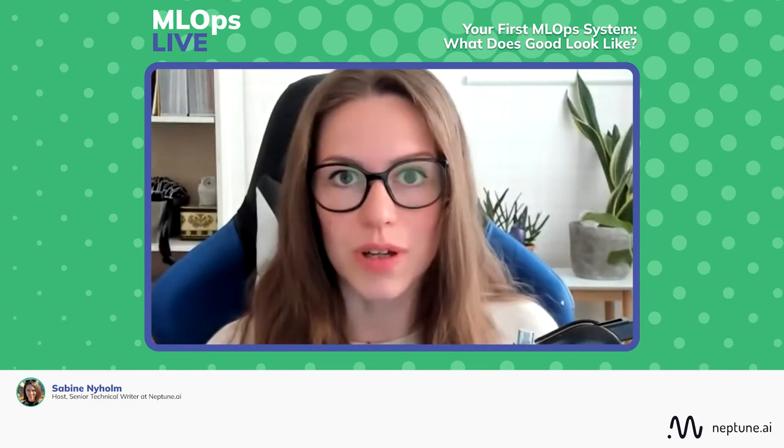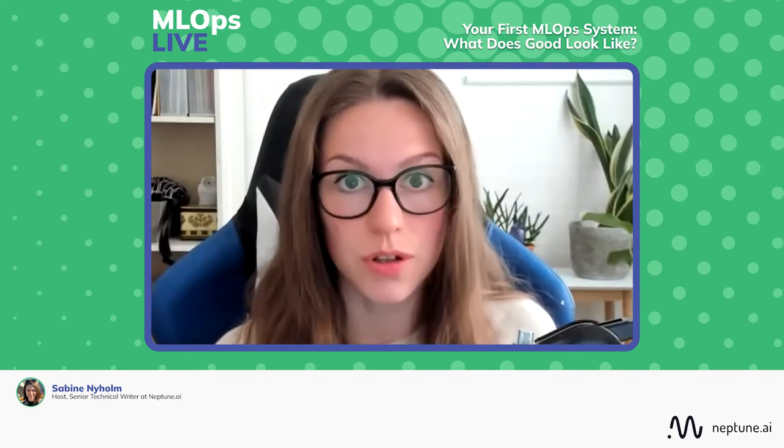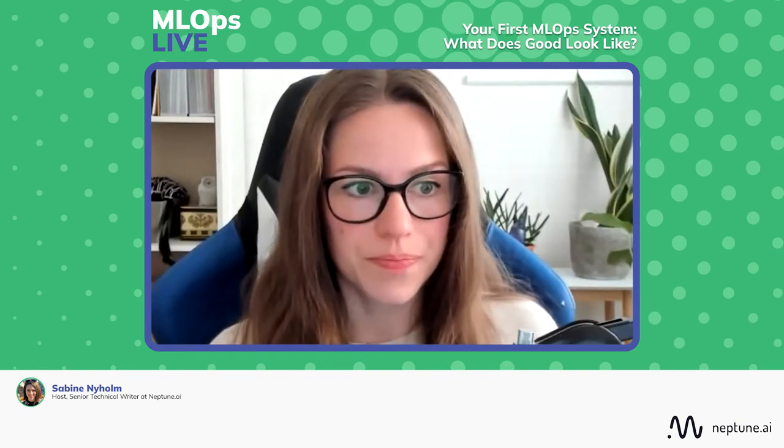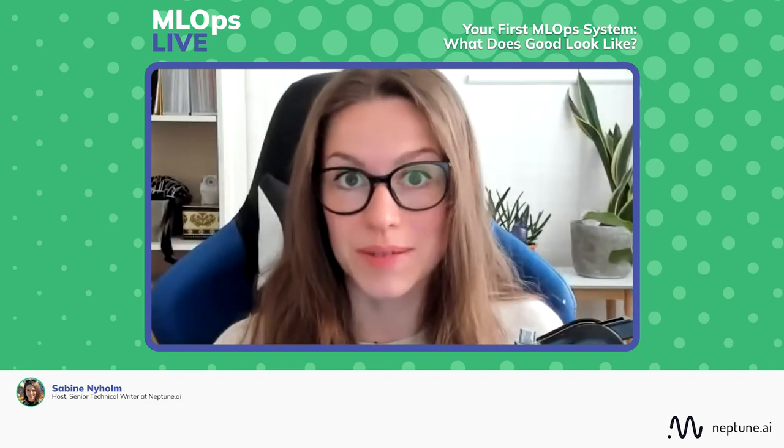This is an interactive Q&A session. We have some questions prepared for Andy, but this is also a fully interactive session. If you're here in the call present with us, you can raise your hand in Zoom. We will unmute you and you can ask your question, or you can type in chat and we will pick it up from there. So to warm you up, Andy — how would you explain MLOps systems to us in one minute?